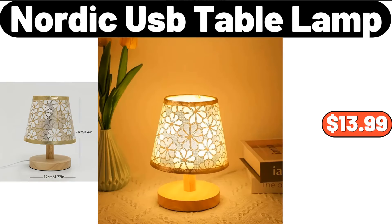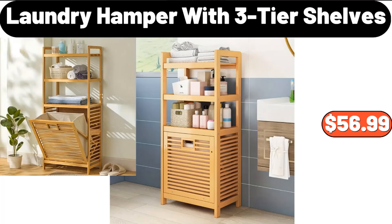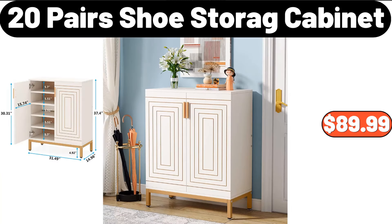Nordic USB Table Lamp, $13.99. Hamilton Beach 4-Quart Hand and Stand Mixer, $32.99. Laundry Hamper With 3-Tier Shelves, $56.99. 20-Pairs Shoe Storage Cabinet, $89.99.